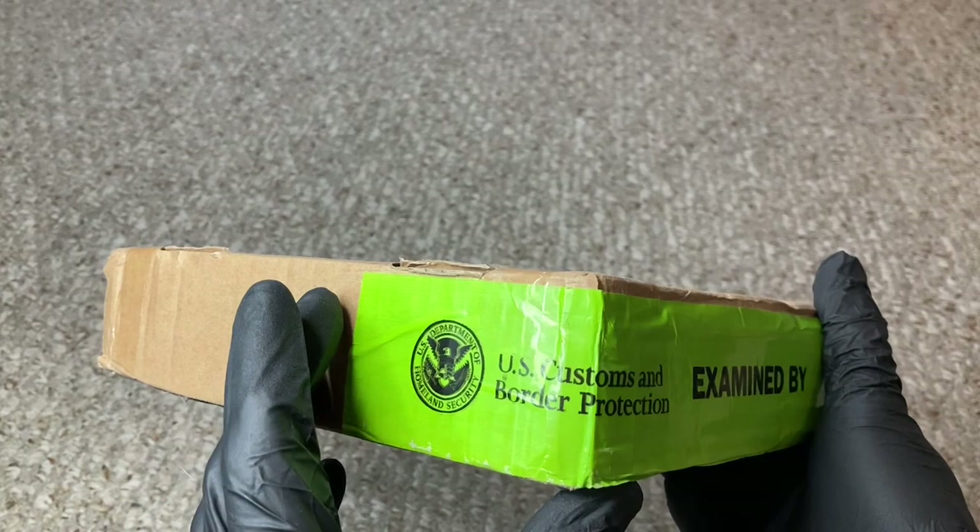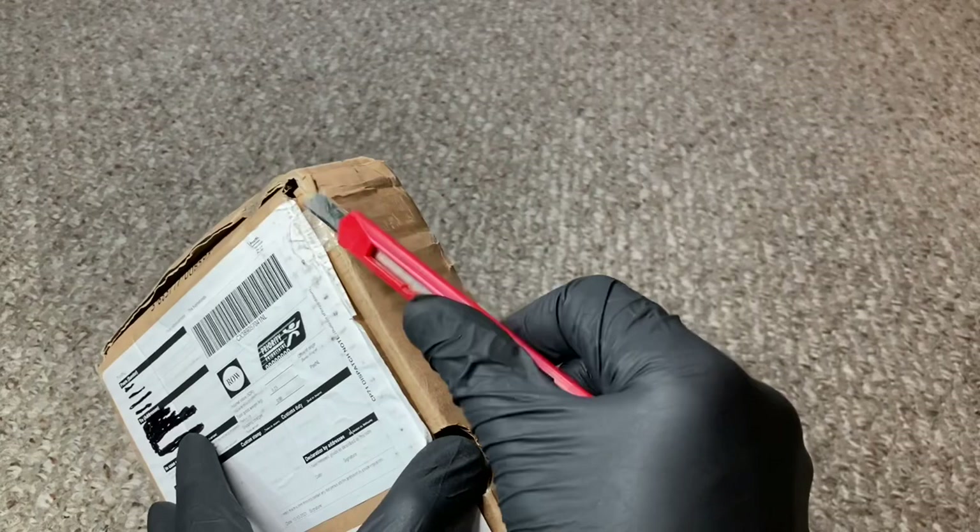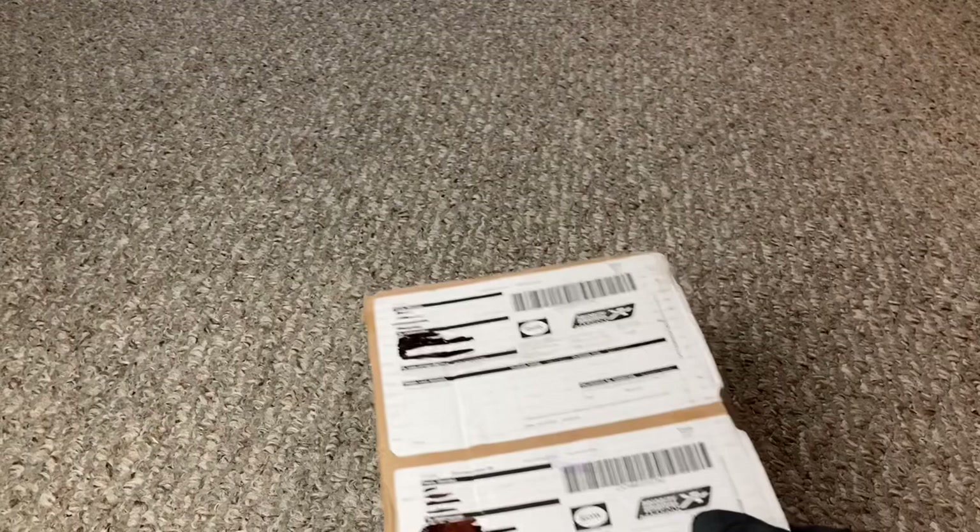This is a package that's gone through customs and made its way to the States. Let's see if all is well inside. Customs put this little janky tape back on — thanks boys. Let's see if all is well. Oh, we got a letter — some literature perhaps, little details about this particular item.